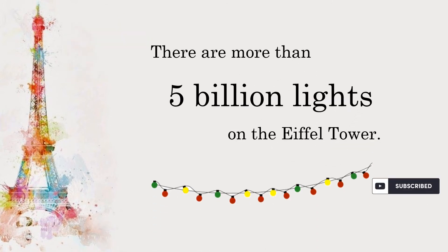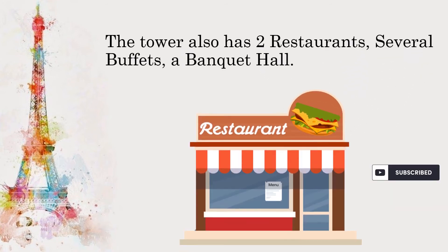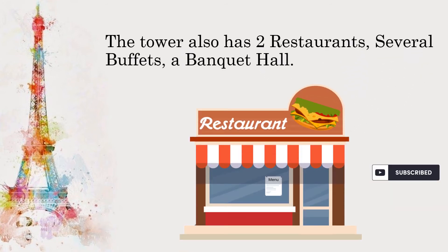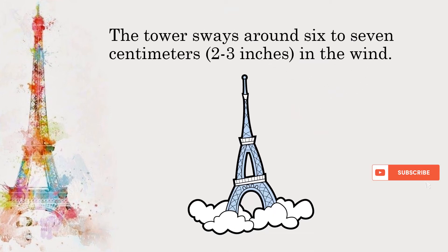There are more than 5 billion lights on the Eiffel Tower. The tower also has two restaurants, several buffets, and a banquet hall. The tower sways around 6 to 7 centimeters, or 2 to 3 inches, in the wind.